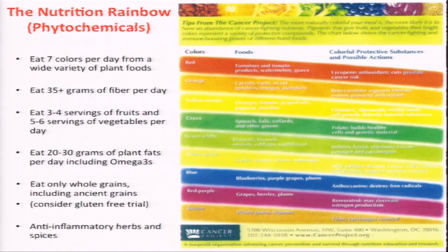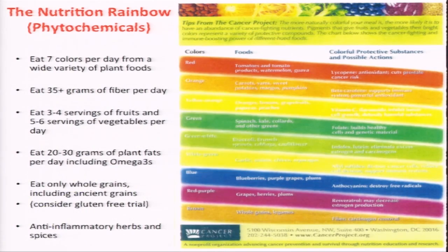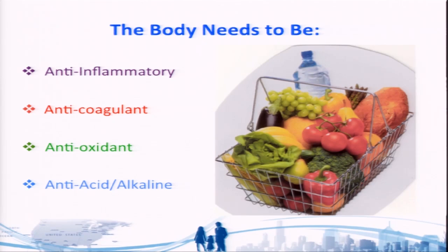In our classes for fourth, fifth, and sixth graders, students keep a diary recording the number of colors in their foods, what foods have that color, and what active substances are in them. The list of rules on the left shows what we need our diet to be: anti-inflammatory, anticoagulant, dilute, antioxidant, and anti-acid or alkaline — and plant foods do all of that for us.